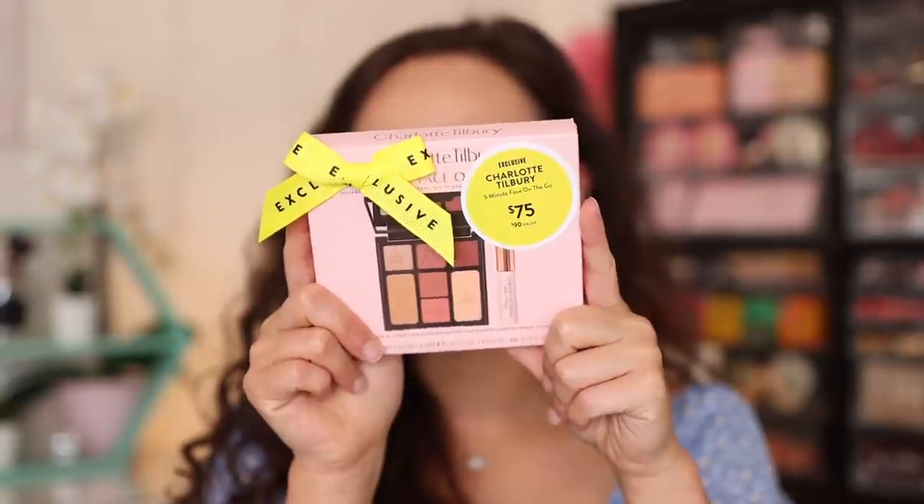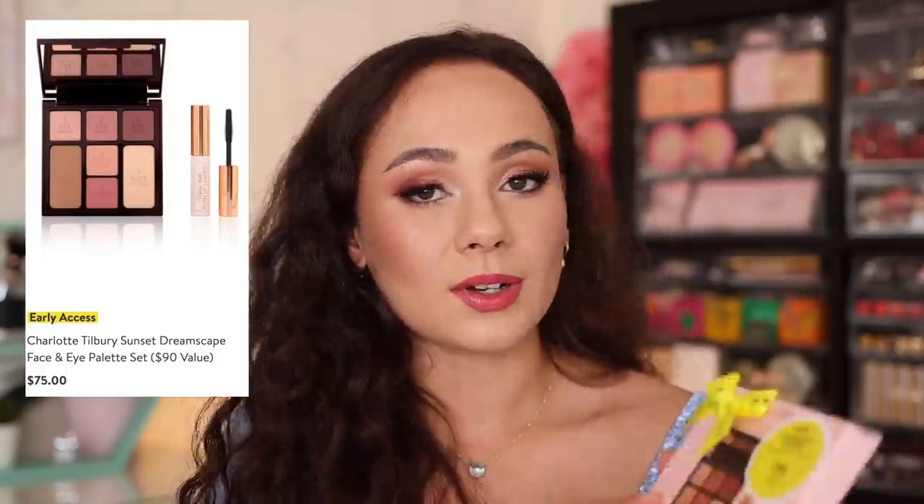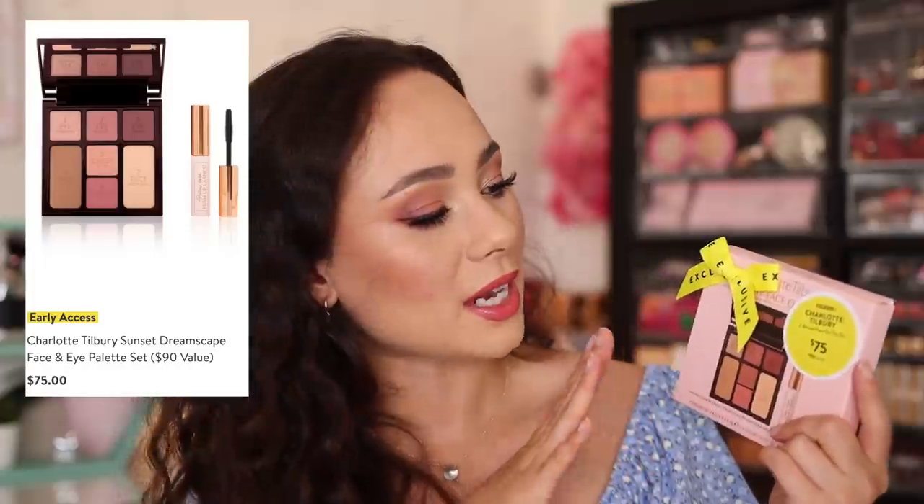We're going to start off with the set that I'm wearing. I filmed the review today and I'm wearing it right now, so that should be up tomorrow. I picked up the Charlotte Tilbury — the set is called the 5-Minute Face on the Go. This is the Instant Look in a Palette in Sunset Dreamscape. It's $75, and I love how all of the items have the stickers on them. The atmosphere and experience — it's so fun.